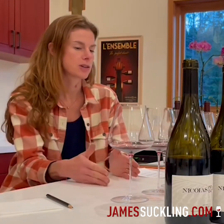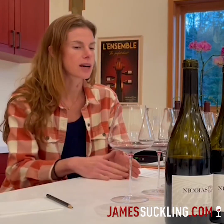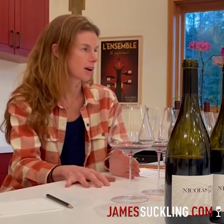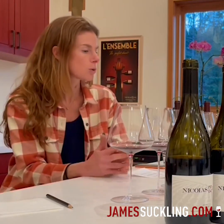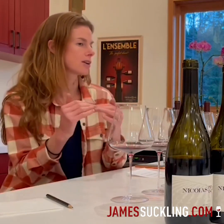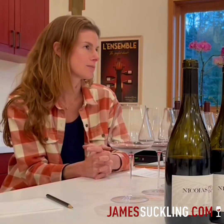Those features create a wine with length and tension and really beautiful tannin structure that can carry the wine and creates more complexity in the glass. It's not just that primary fruit — there are so many different layers and qualities to the wine.